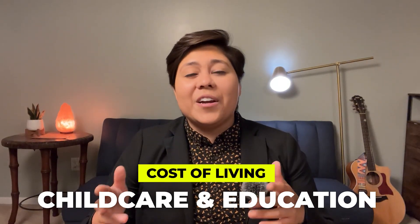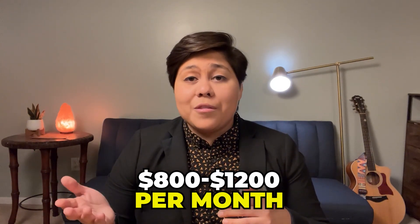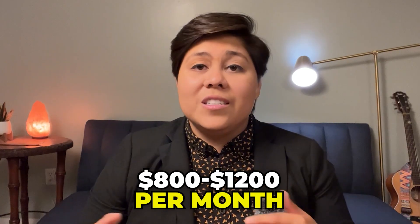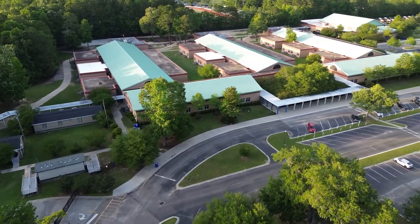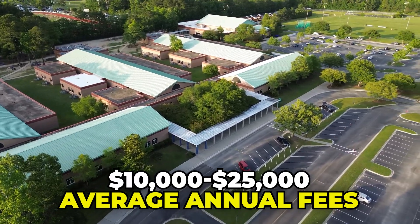When it comes to childcare and education, the average cost for full-time childcare at a daycare ranges from $800 to $1,200 a month or more depending on where you live in Charleston. Private school tuition varies greatly, with average annual fees ranging from $10,000 to $25,000 or more per year. Porter-Gaud, for example, costs $26,000 for elementary school and $35,000 for middle and high school. They do offer financial aid, so check if your private school offers that.